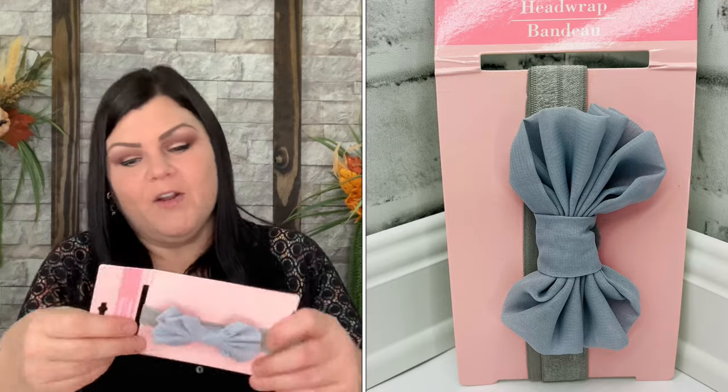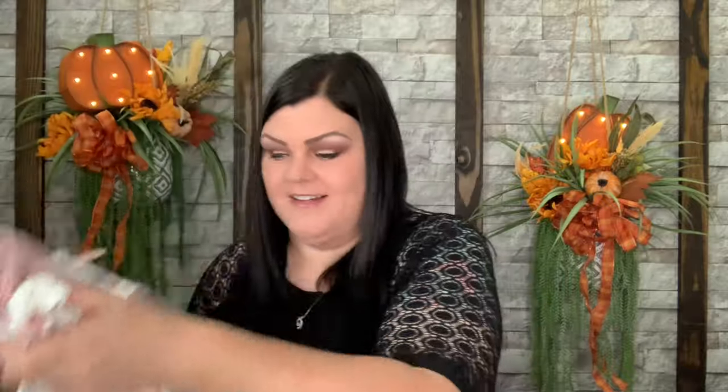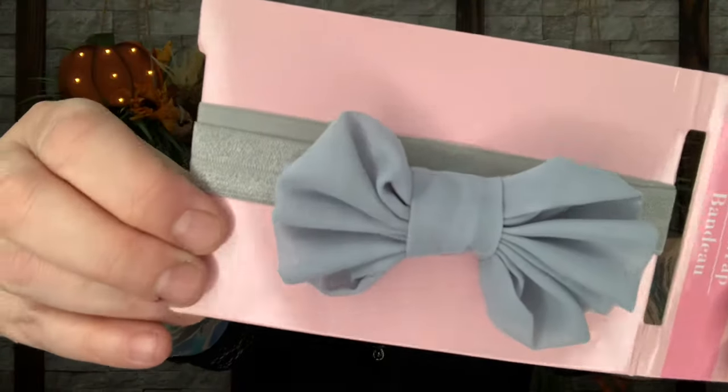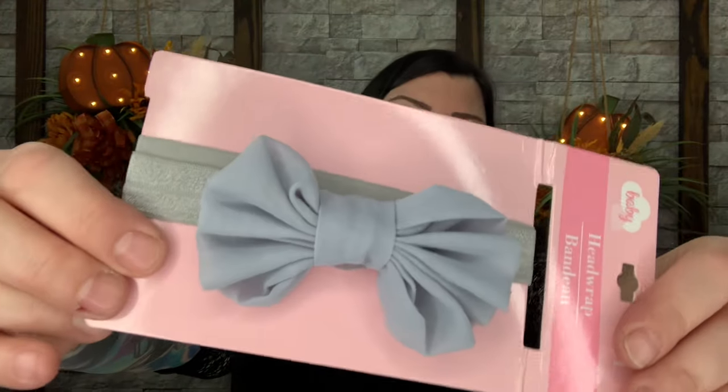There's one more item — a head wrap bandana. It's a bluish gray color and it is going to look so cute with the outfit from the Little Bee Box because it's blue in there too. It has gray with blue — that is super pretty. So everything for the November hair accessories box: the head wrap bandana, the barrette set, the crown/star/flower clip set, and the two black and white ponytails.